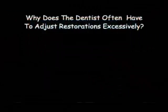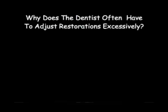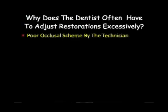For instance, why do dentists often have to adjust restorations excessively? There are a lot of possible answers to that question. One might be a poor occlusal scheme that was created by the technician — though that's probably not a typical answer, because most technicians do have a basic knowledge of how teeth come together and what they want to achieve with the occlusion.